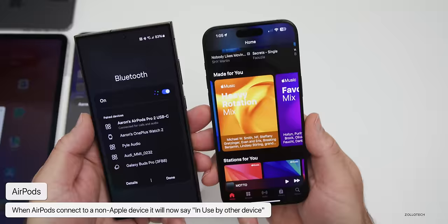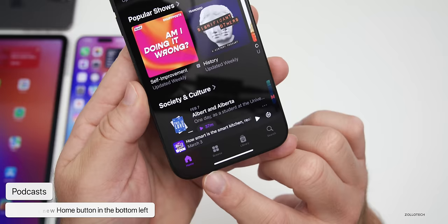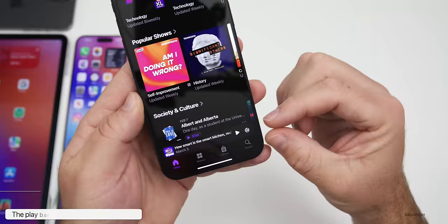Going along with Music, Podcasts has been updated as well. The first thing you may notice is a new Home button at the bottom, similar to Apple Music — sort of unifying everything. There's also a floating play bar at the bottom, so while you're listening to an episode it floats there as things scroll past it.